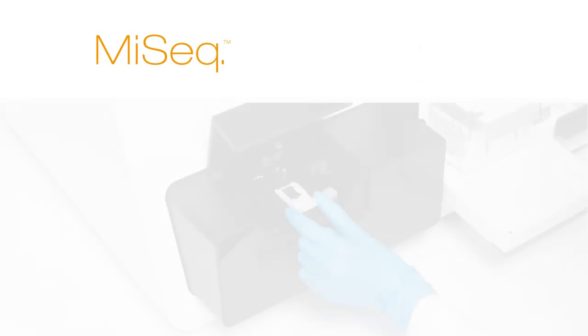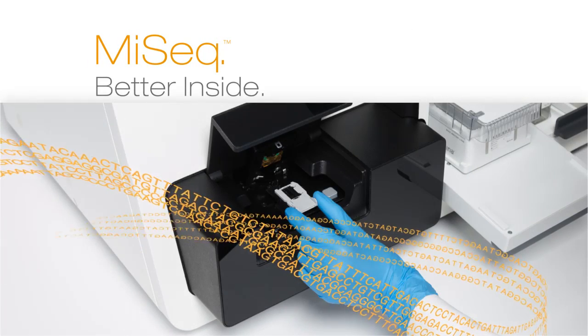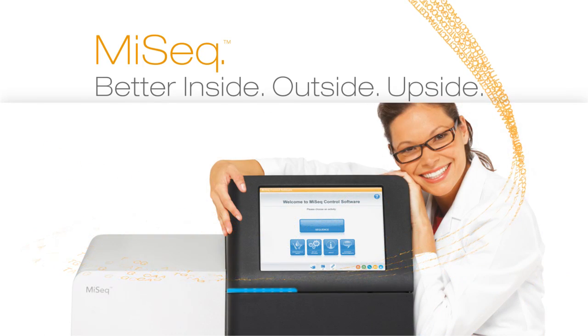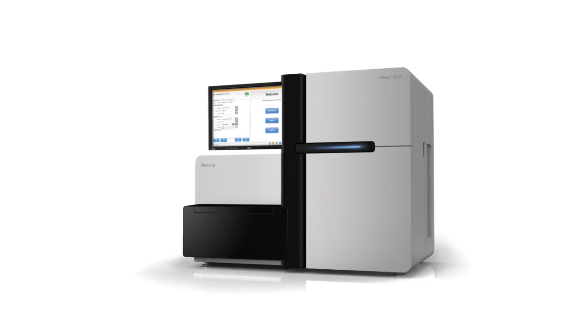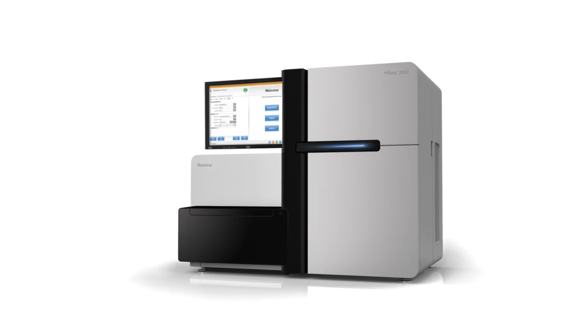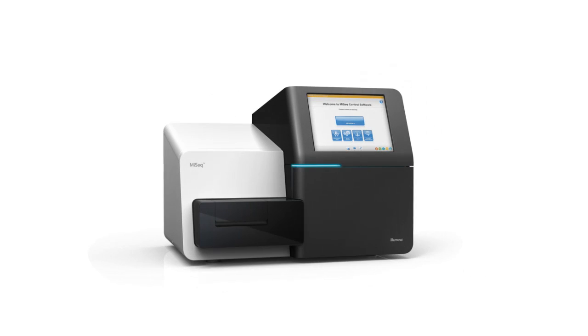Revolutionizing healthcare will allow us to improve our ability to treat, to diagnose, and to ultimately prevent disease. One of the elements of this is our ability to provide sequencing across the entire spectrum of users — from the very highest throughput requirement, where our HiSeq system is positioned, down to our brand new launch of MiSeq, the first personal genome sequencing.